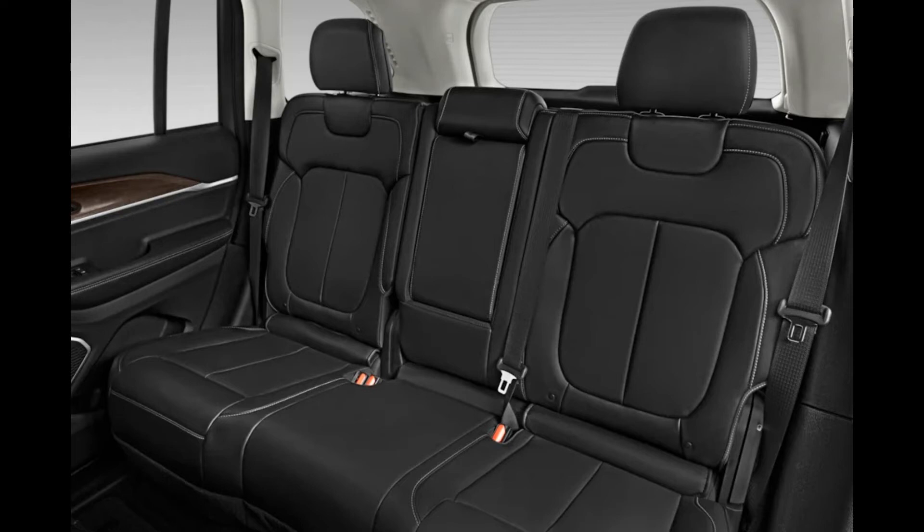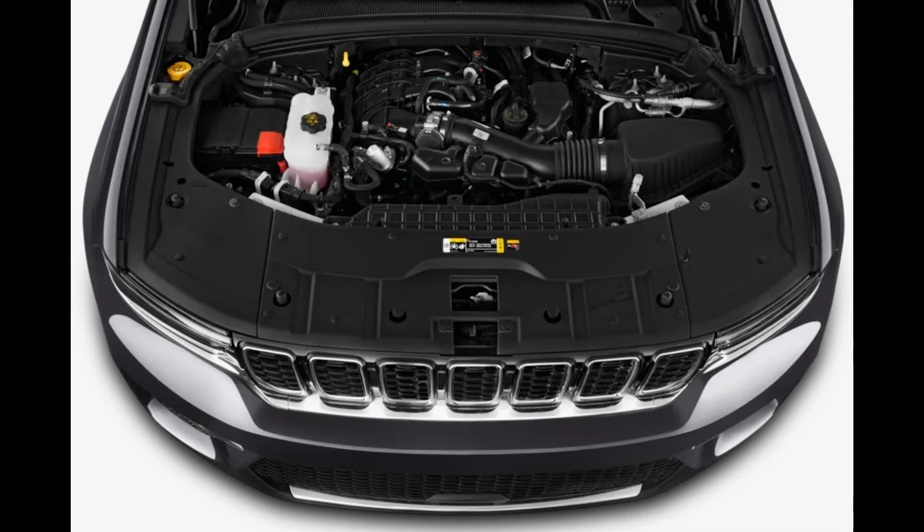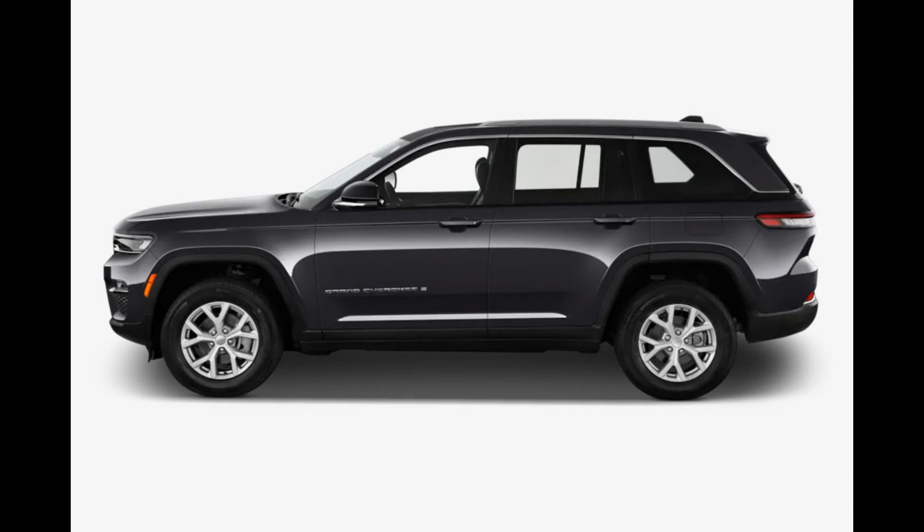The Overland trim is a good middle ground. It's the first trim available with Jeep's Quadra-Trac 2 4x4 system, making it a rugged off-roader. It also comes with the larger infotainment system, Nappa leather seats, and a panoramic sunroof. If that's not in the budget, look to the Altitude trim — with leather-trimmed seats and a few luxury touches, it's comfortable enough for most buyers.